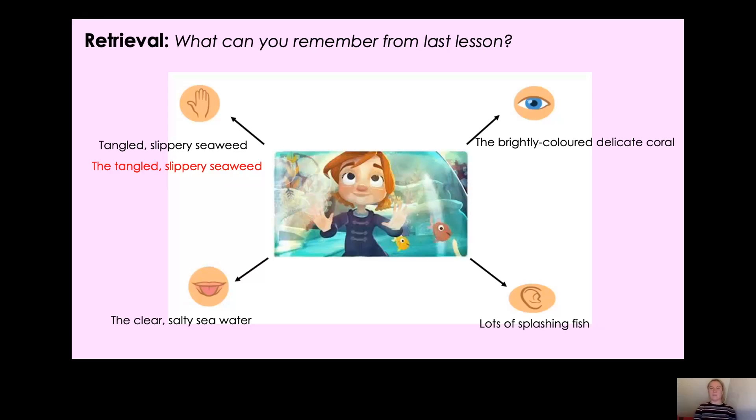Now the second one for sight: the brightly coloured, delicate coral. I've got my determiner — I remembered that this time. I've got my two adjectives, brightly coloured and delicate, and then my noun, which is coral. Have I remembered everything? Oh no, I've forgotten something — what have I forgotten? Shout it to the screen! Yes, I've forgotten my comma in between the two adjectives. So it should be the brightly coloured, delicate coral. Now I've got my determiner, two adjectives brightly coloured and delicate separated by a comma, and finally coral, which is my noun.